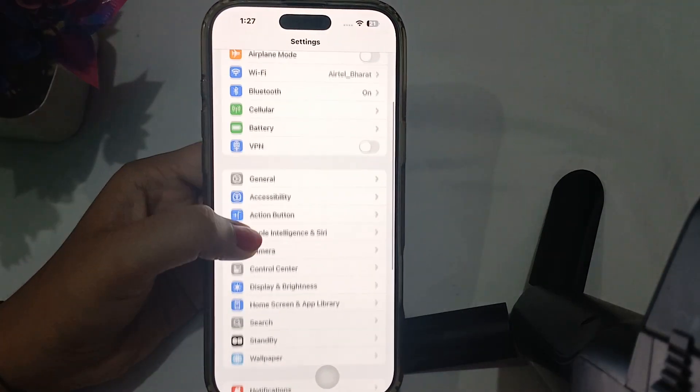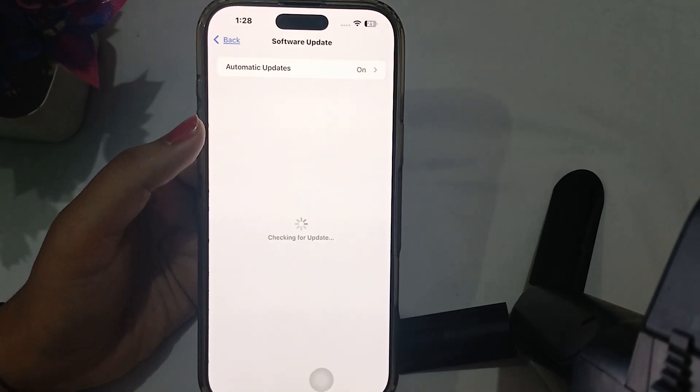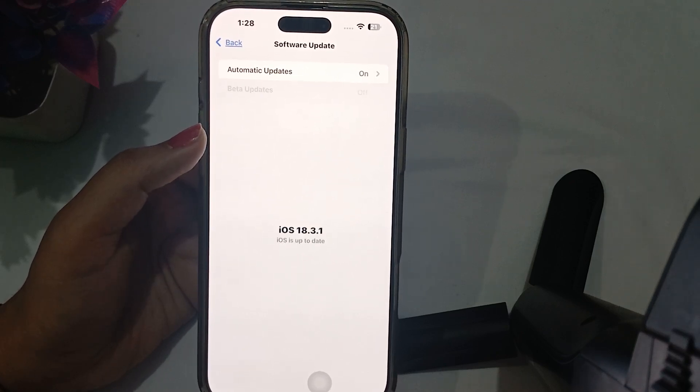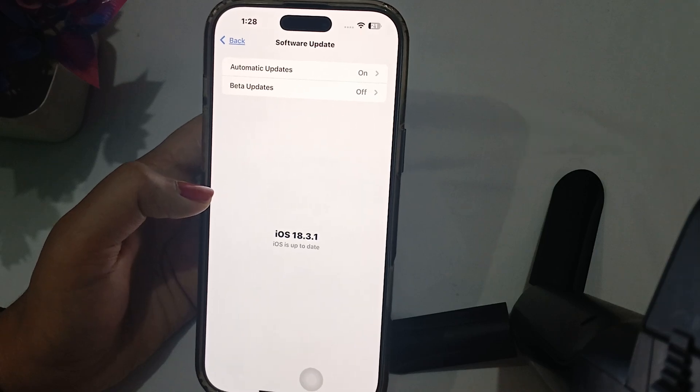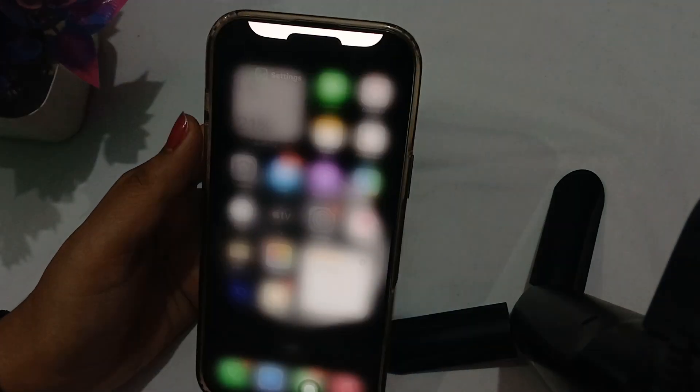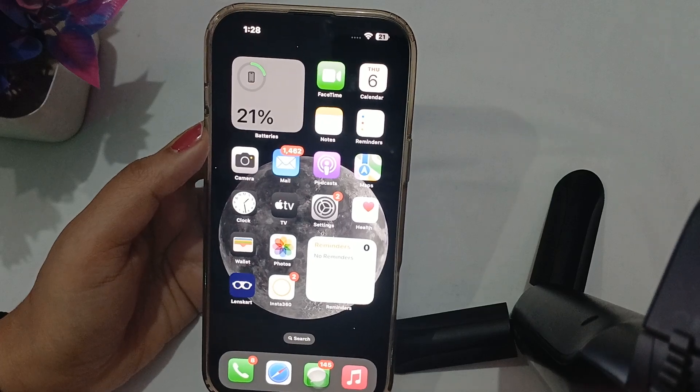Also, avoid using metal objects to prevent damage. After this, go to Settings and try to update your iPhone. Make sure it is running on the latest version, as outdated versions can also create such issues and make your phone glitch and not recognize the battery.